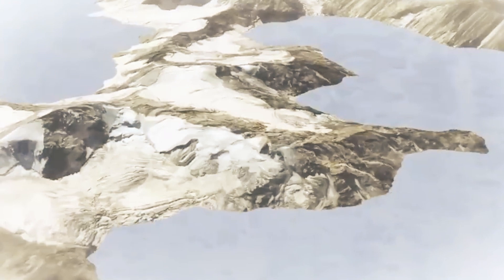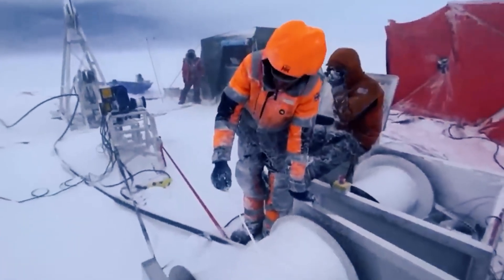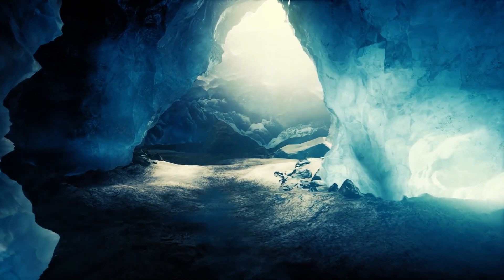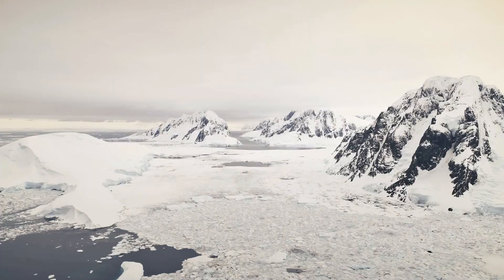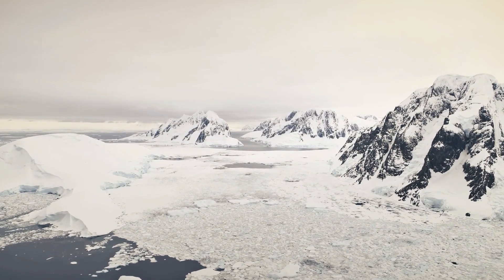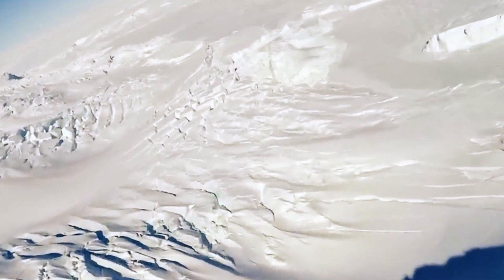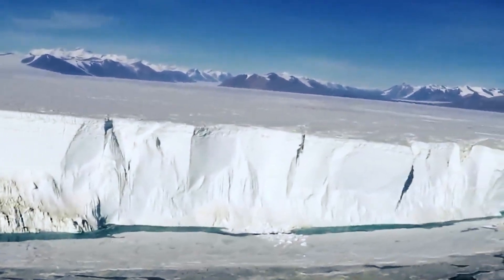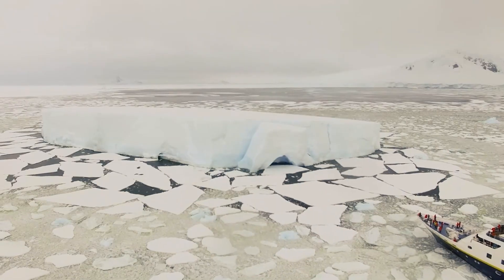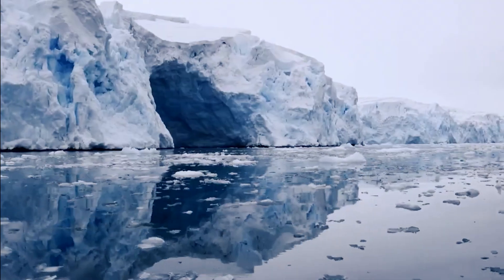Before I take you to that fascinating underworld, I want to tell you why Antarctica is so important. It's a sheet of ice covering 14 million square kilometers, with an average thickness of over two kilometers — about one and a half times the area of the United States. That's a massive amount of ice: 25 million cubic kilometers, and 90% of all the ice in the world.